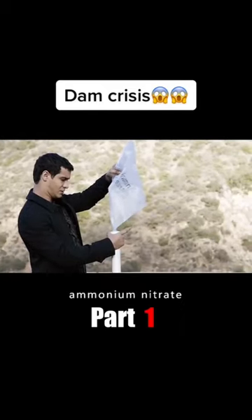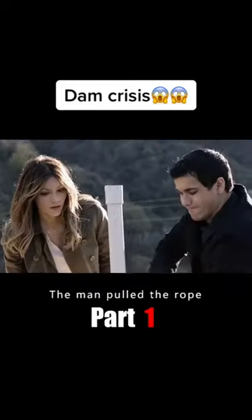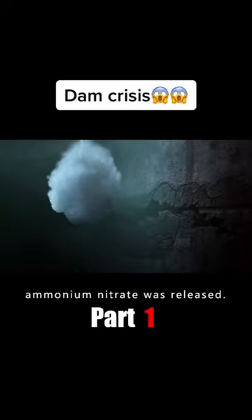A man poured a large amount of ammonium nitrate powder into a water pipe, then sealed the mouth with a plug. The pipe was inserted into the water, and when the mouth of the pipe reached the crack in the dam, the man pulled the rope and the ammonium nitrate was released.